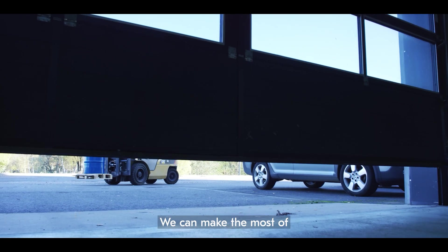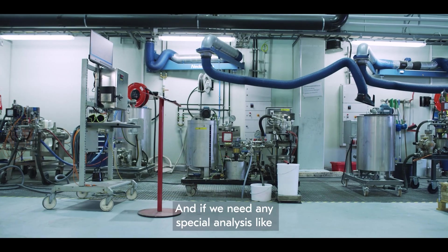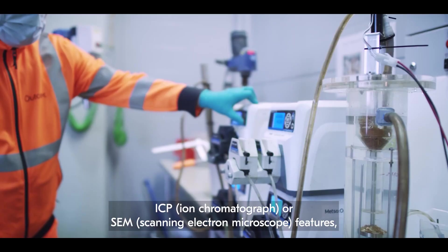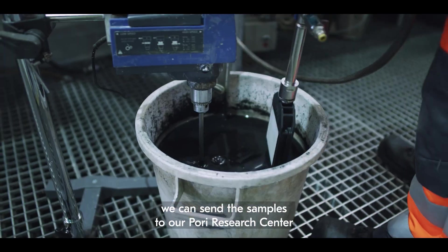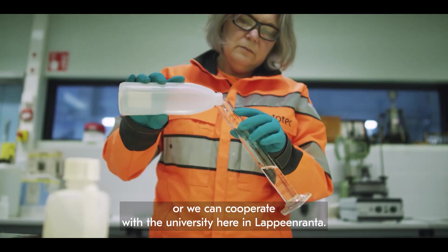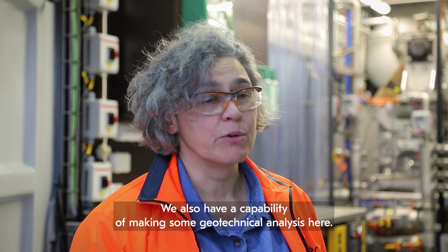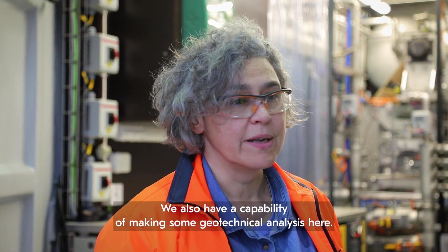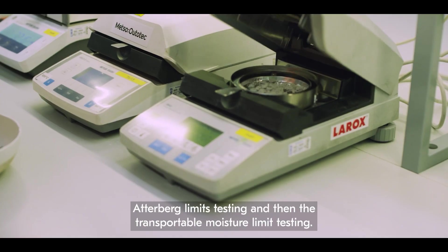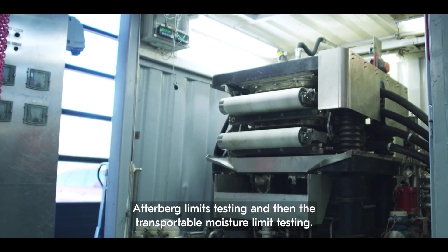We can make most of the analyses needed for dewatering testing, and if we need any special analysis like ICP or SEM pictures taken, we can send samples to our body research center, or we can cooperate with the university here in Lappeenranta. We also have capability for geotechnical analysis, including Proctor testing, Atterberg limits testing, and transportable moisture limit testing.